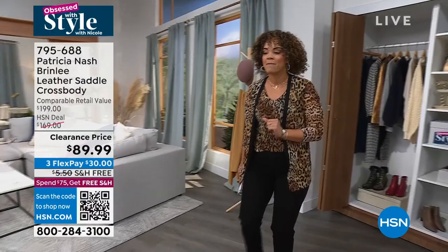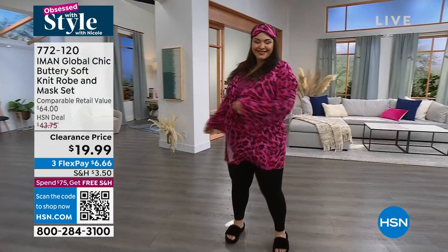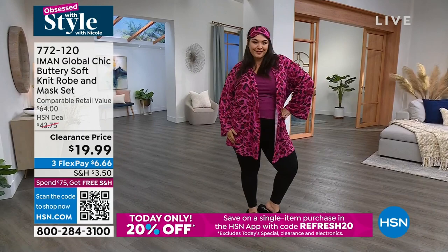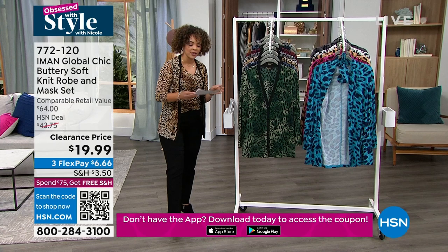Are you ready to dive in? I love whenever we start Obsessed with Style with something you're going to just start your day in. It's 9 o'clock here on the East Coast, you're probably just waking up. You want something that is comfortable and buttery soft. This is from Amon — international supermodel, been photographed thousands of times, worked with the highest top-end designers. She designs for us exclusively here at HSN. So you get that knit robe and then the mask that comes with it. This is over 55% off — you're saving more than you're spending, and it's a customer pick with incredible reviews.